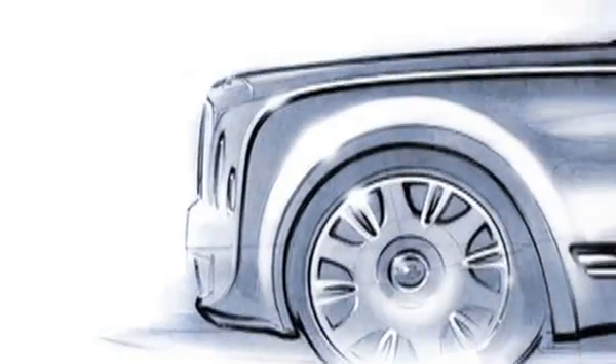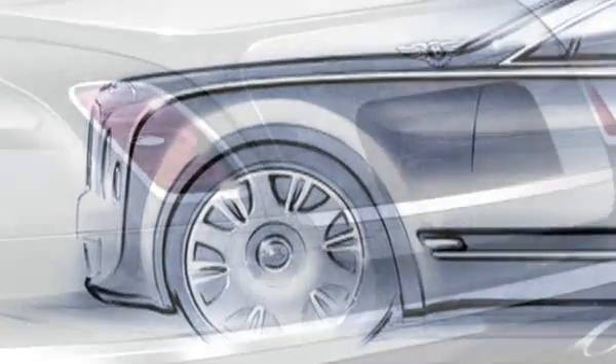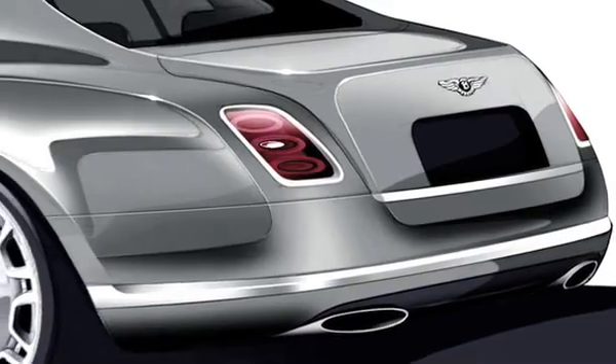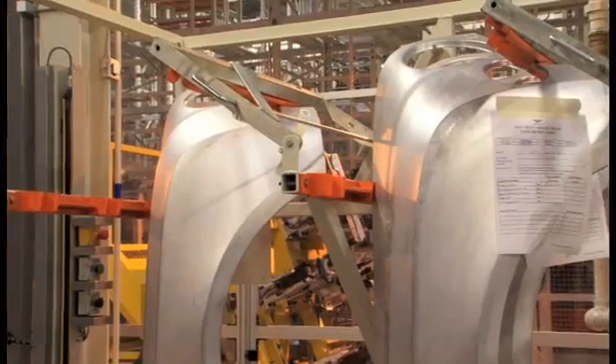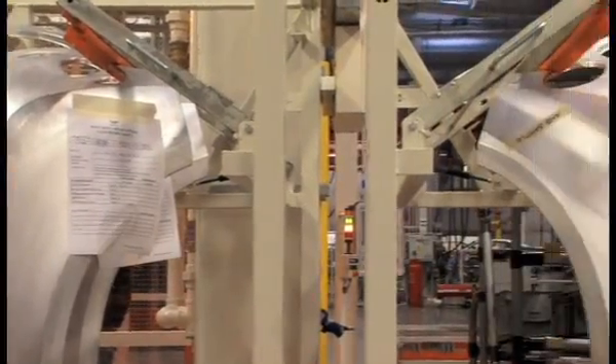This starts very early on with our design team working from the style concept, making the designs, and those designs are then converted into physical properties and then ultimately into individual panels. What we do in this facility is we take those press panels and we then start the process of building the Bentley Mulsanne.